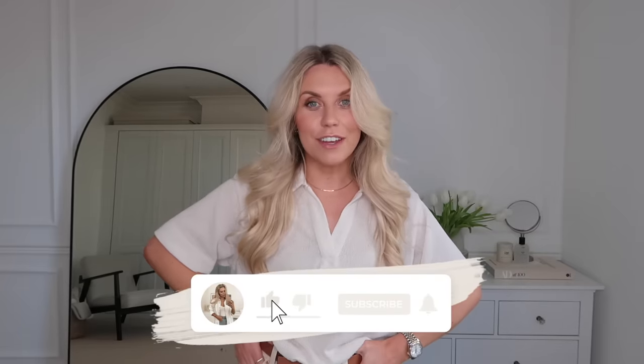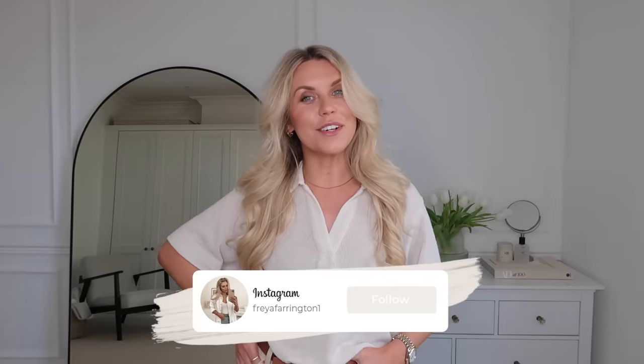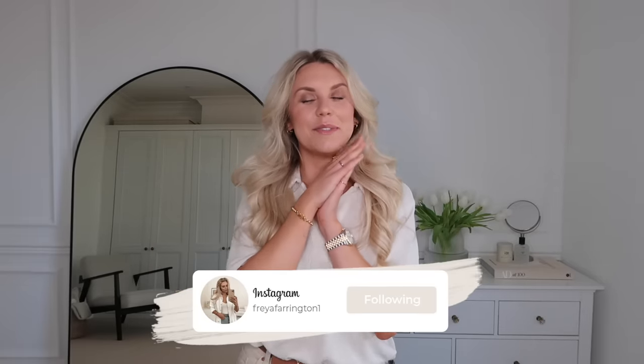So there we have it — that is my Primark haul for this month! I hope you guys have enjoyed it and found some items you want to keep your eyes peeled for on your next trip. Of all these items, let me know in the comments which was your favorite. Thank you for watching, I hope to see you very soon in my next vlog. Have a lovely rest of your day — bye guys!